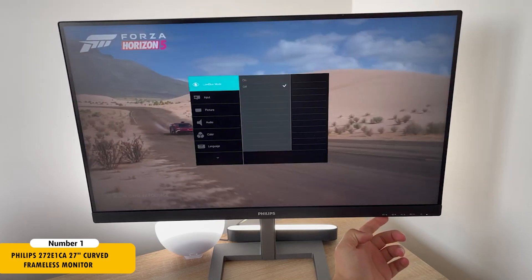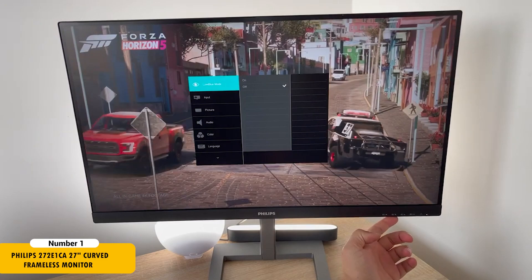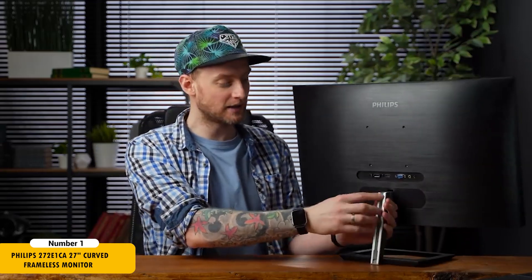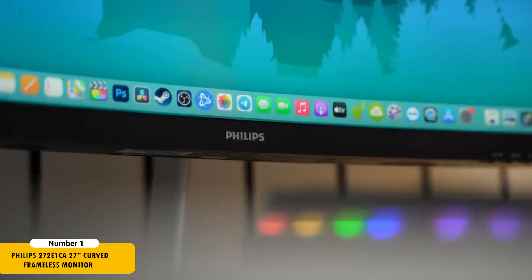The inclusion of AMD FreeSync technology up to 75Hz is a boon for developers who also indulge in gaming, providing a fluid, artifact-free performance. The added peace of mind with Philips' 4-year advanced replacement warranty in the United States is a significant benefit, ensuring reliability and long-term service.